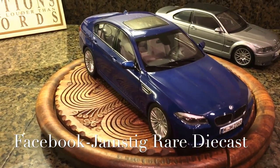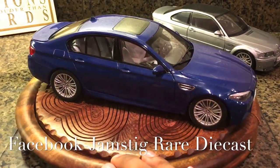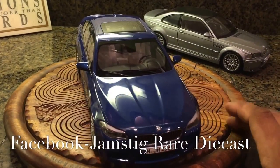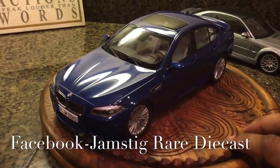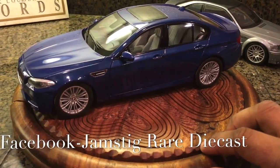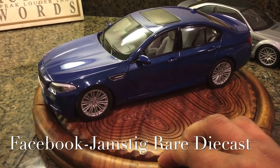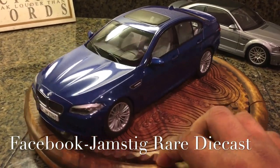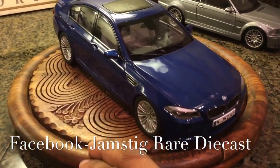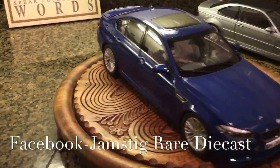I absolutely loved it. I used to have the E60 M5 back in the day, and I sold that and don't miss it — don't miss the horrible MPG from the V10 engine. When I moved out here to California it was around $5 a gallon, so I was spending like $600-plus dollars. Anyway, this model is by Paragon, it's a 1:18 scale model.